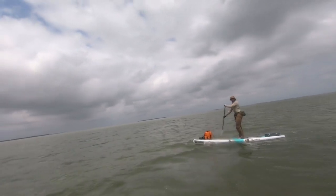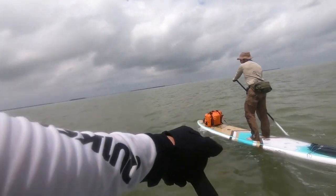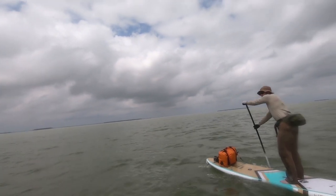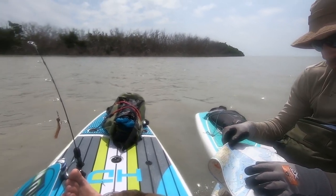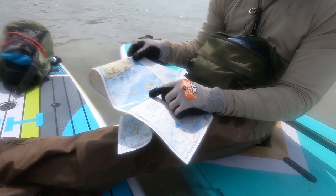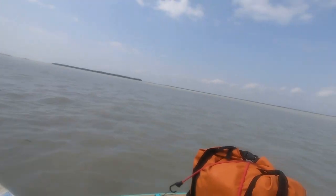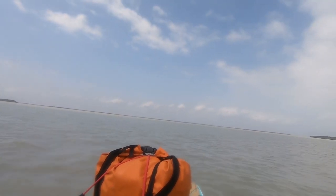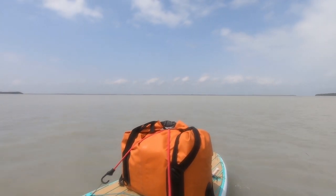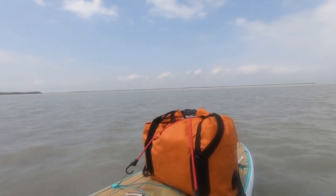We're covering tons of ground with the wind behind us — it's within reach now. We made it to Catfish Key. From here, right behind us, we can see the tower — it says micro tower — and just to the left of that is where we want to head in, because there's a canal right there. That's our pickup spot and pickup location.